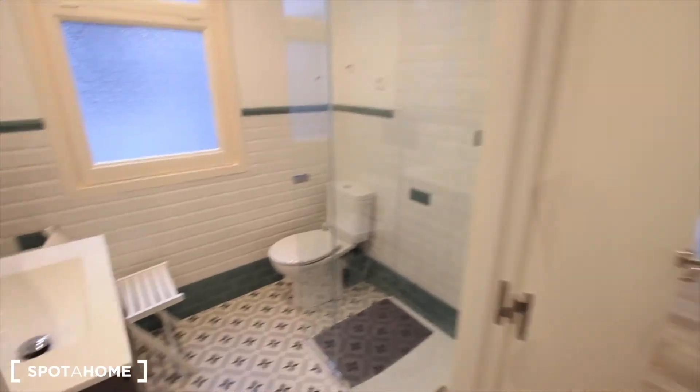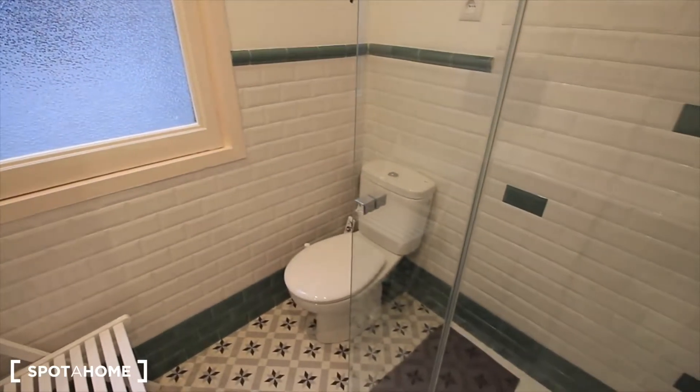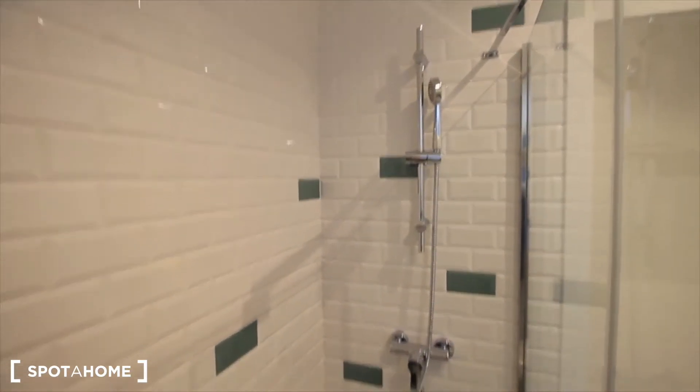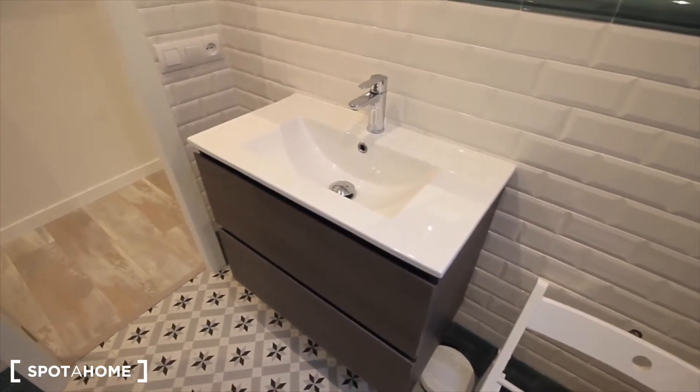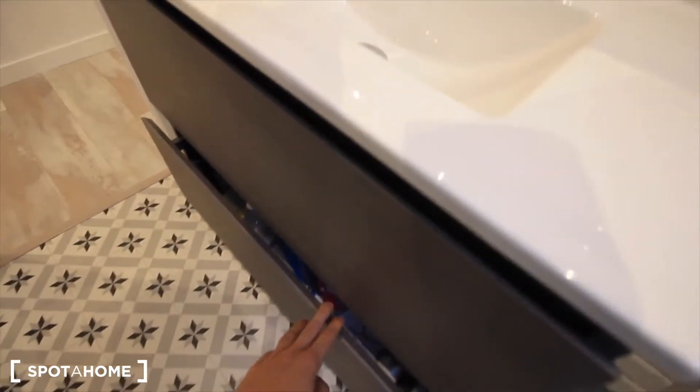Here we have the bathroom. The sink right here, the mirror, the toilet over there in the corner, and here the shower. As you can see, we have the screen here, here's the door. Cool shower, and here at the sink, next to the bin and the chair.